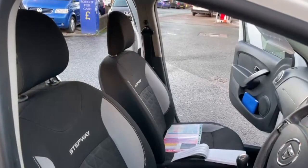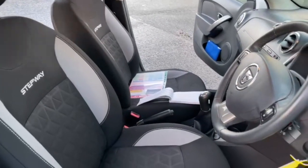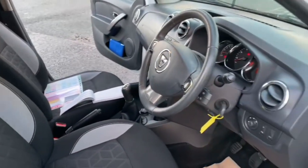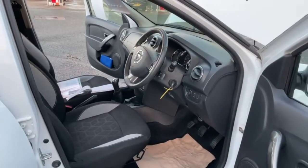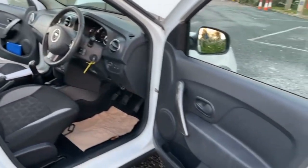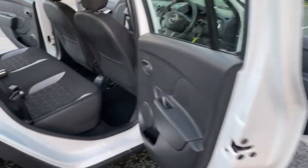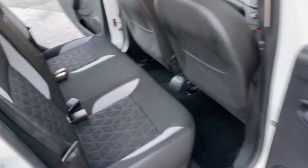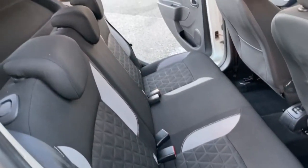The seats are all in good condition — no rips, burns or tears to the fabric. Moving on to the rear, there are two individual Isofix points and three separate seatbelt points.